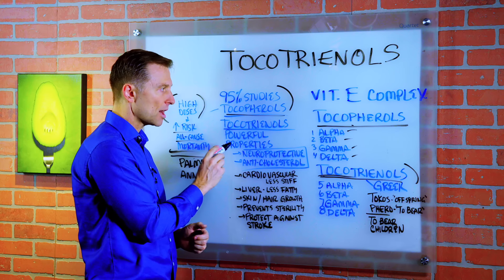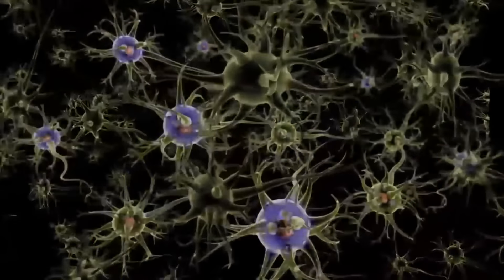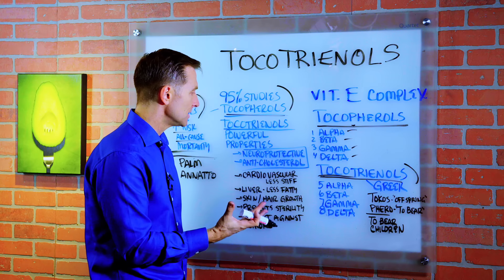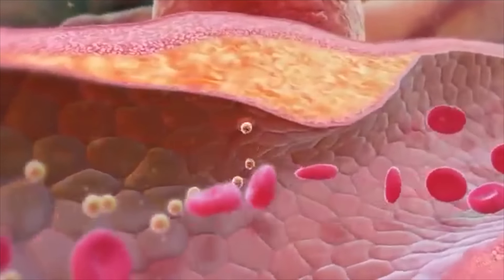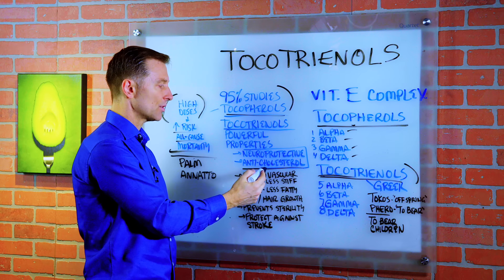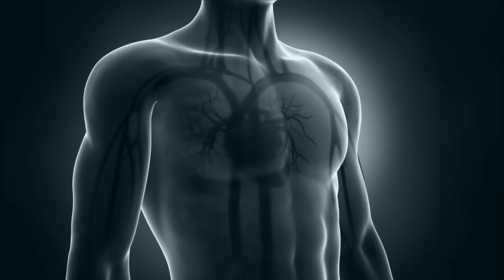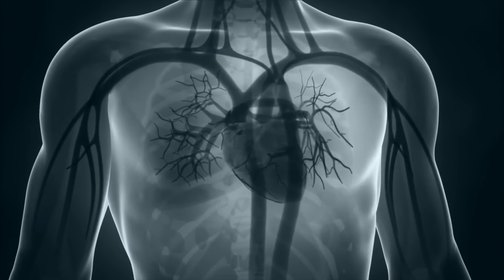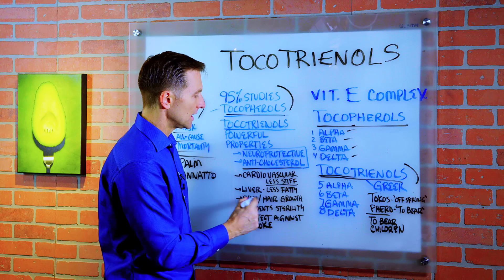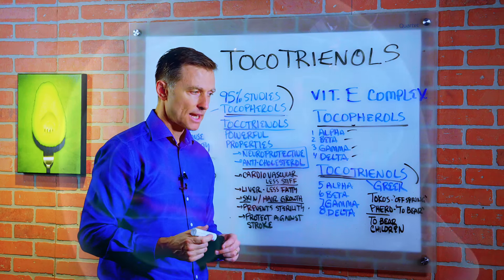Tocotrienols has some very powerful properties that tocopherols do not have. Number one, it has neuroprotective factors — it helps protect the nervous system and the brain against oxidative damage. Number two, it has anti-cholesterol properties. In fact, tocopherol has even been shown to increase cholesterol, whereas tocotrienols can actually help lower it. It also has cardiovascular benefits — it makes the arteries less stiff, helps make your liver less fatty, improves the skin, improves hair growth, prevents sterility, and protects against stroke.